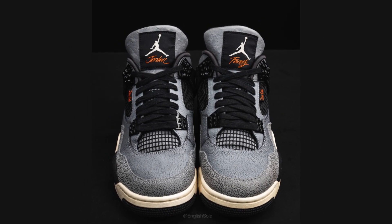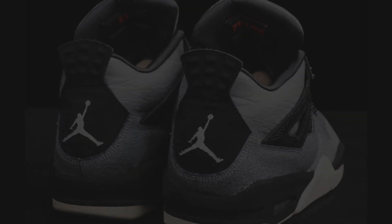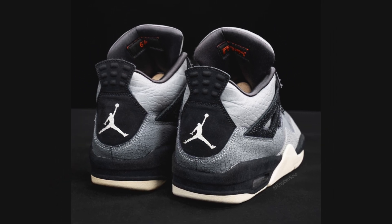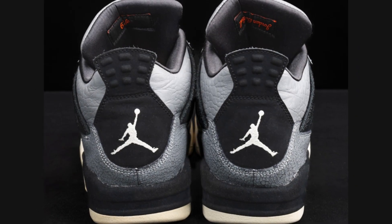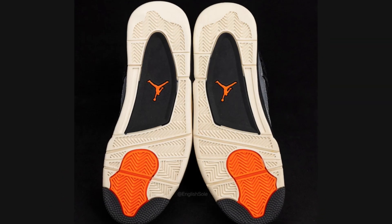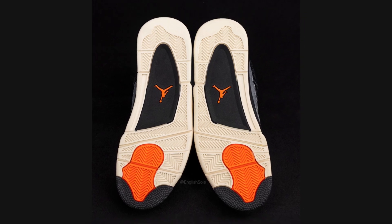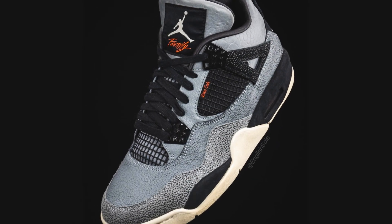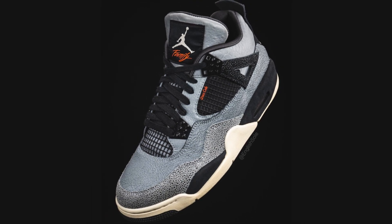Inspired by the pre-game tunnel walk, which has become a fashion event for basketball players, the shoe features a sleek design with premium materials. It has a mix of textured leathers — grained, pebbled, and patent — in a black and gray colorway with orange accents. A special touch is the word 'Family' replacing the usual 'Flight' branding on the tongue.